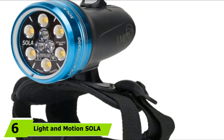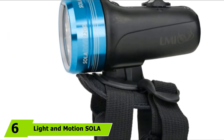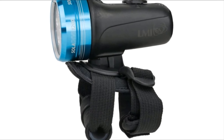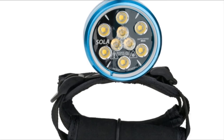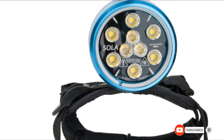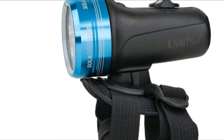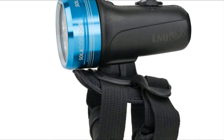The number 6 position is held by the Light and Motion Sola 1200 S/F Dive Light, one of the best underwater scuba lights on the market. Utilizing 9 LED lights in dual beams with multiple power settings, it will easily illuminate the underwater world. This light is compact enough to be easily transported. A rechargeable battery allows you to dive without worry up to 100 meters deep for up to 270 minutes on low power. This lightweight hand-mounted scuba light can also be converted for use with cameras or video.